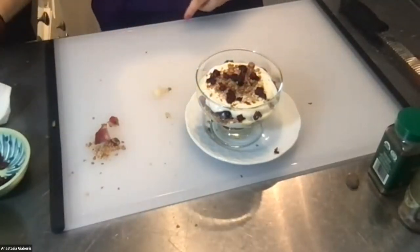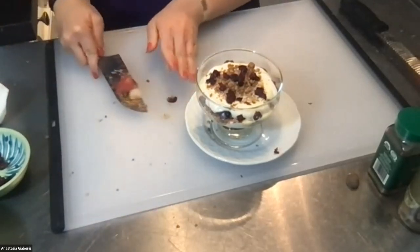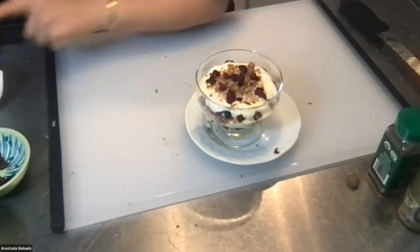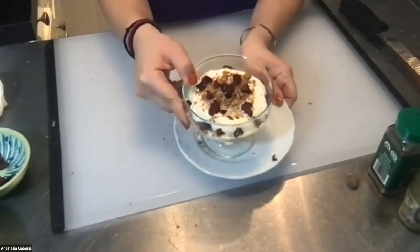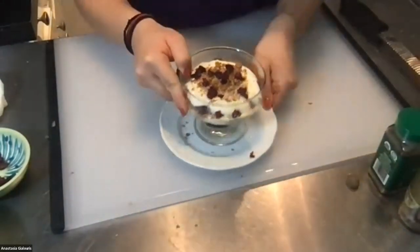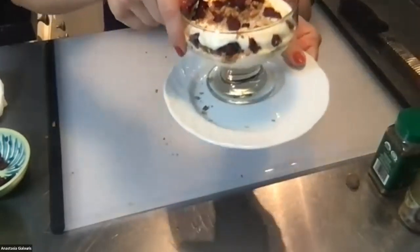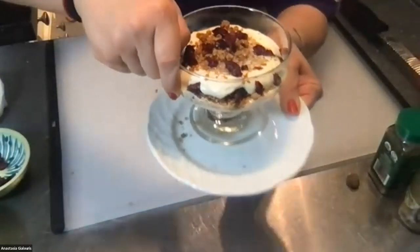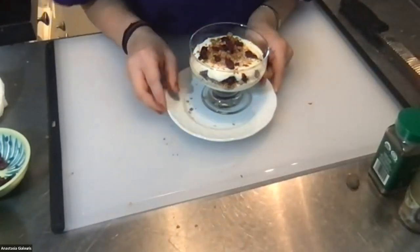Add some more cranberries on top for extra color and tartness. Look at the layers — you can see everything through the glass. Nicole's parfait looks absolutely gorgeous — great job! You can see all the layers beautifully.